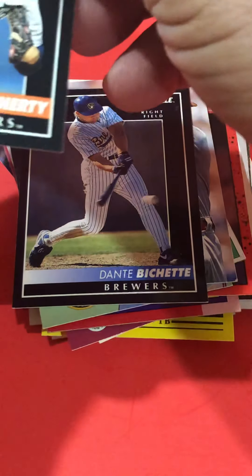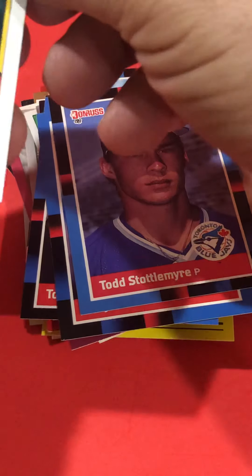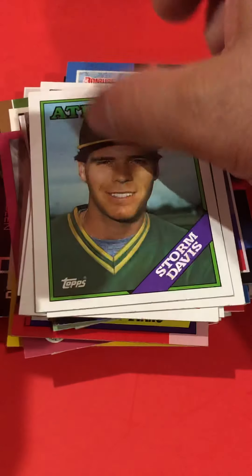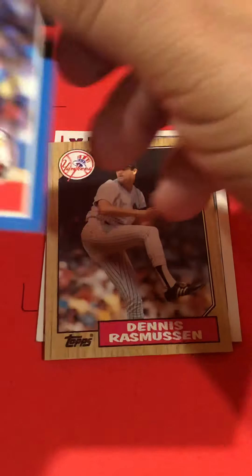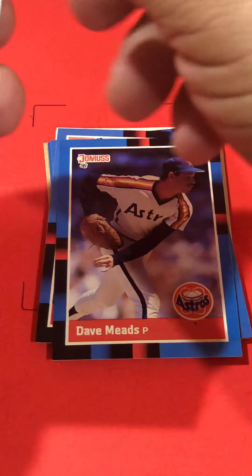There's Dante Bichette — he had a decent career. Gary Pettis was a long-time player. Steve Bedrosian had some good years. You get your fair mix of star players, a few Hall of Famers, a lot of rookies — namely ones you've never heard of. And there's 100 cards to go through.